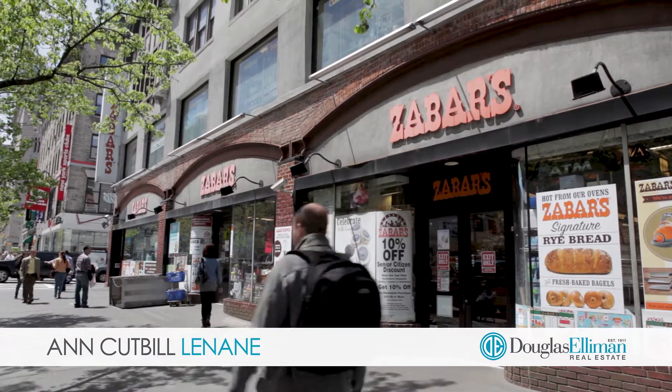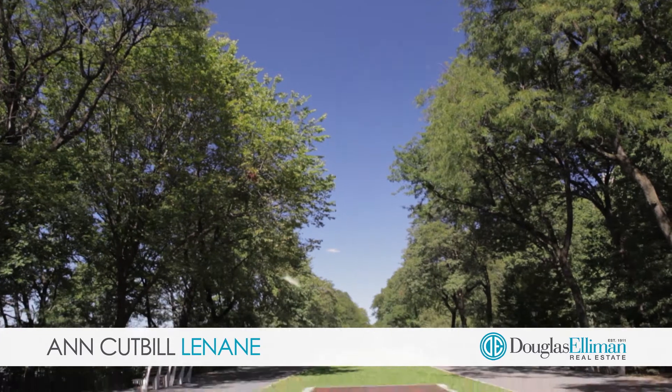You will be just around the corner from the iconic boat basin, wonderful shopping and transportation, and, of course, Riverside Park is at your doorstep.